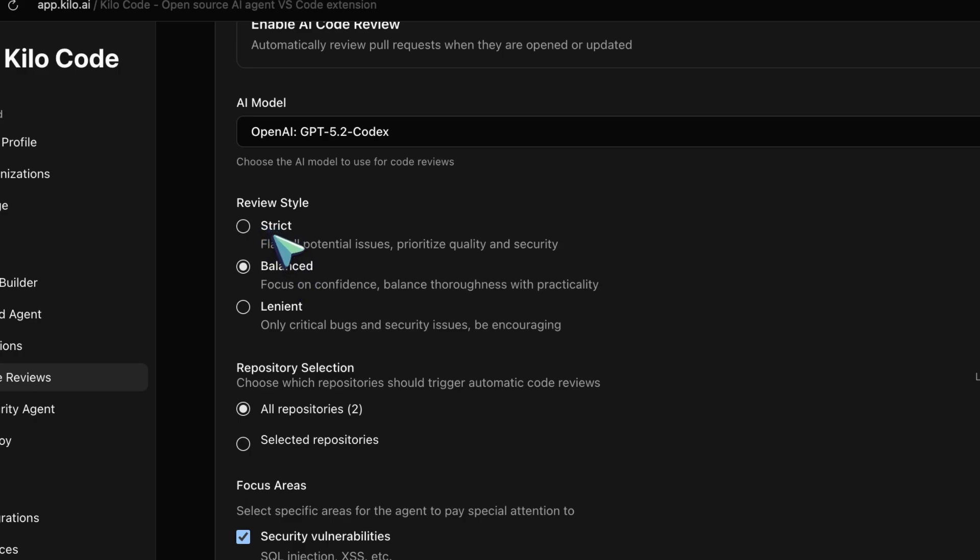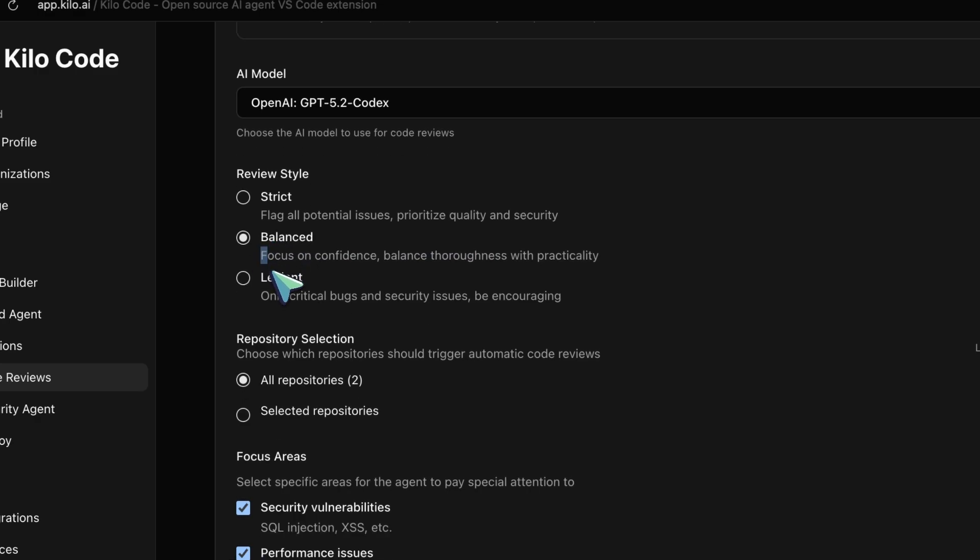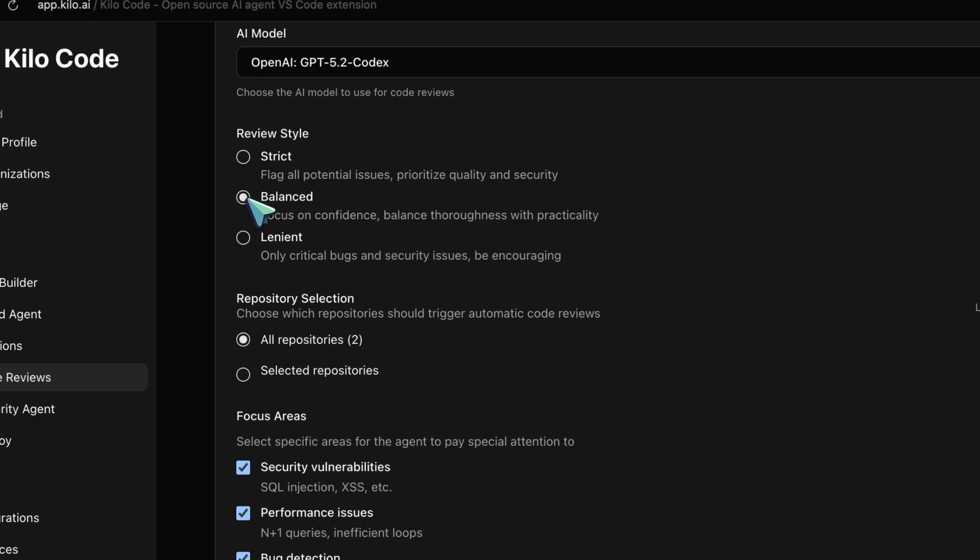Next, you set your review style. There are three options: strict, balanced, and lenient. Strict mode flags all potential issues and prioritizes correctness and security — this is what you want for mission-critical code, production deployments, anything where bugs could really hurt you. Balanced mode is the most popular option; it surfaces important findings without being too noisy and prioritizes practicality — this is probably what you want for day-to-day development. Lenient mode only flags critical issues and uses an encouraging tone, great for work-in-progress reviews or prototypes.